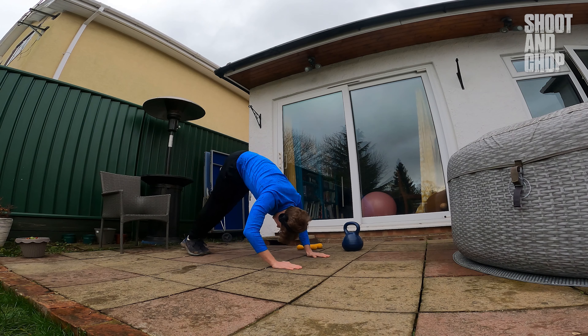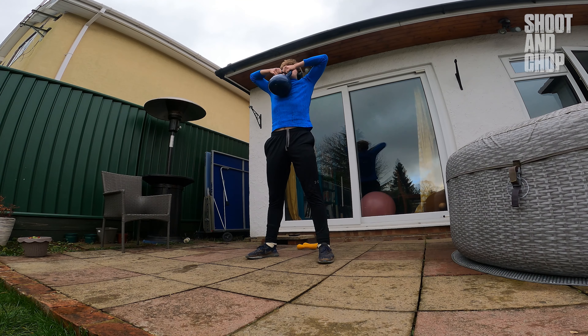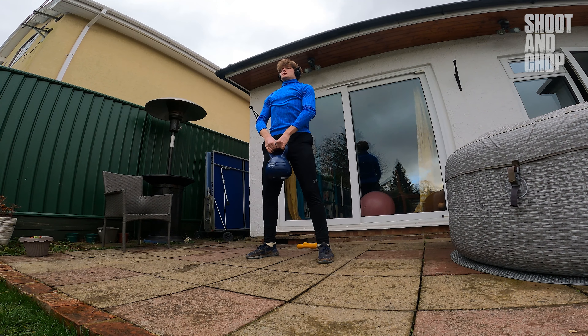The next day I did some weighted workouts focusing on my back and shoulders to hopefully build up my strength to carry a heavier backpack.